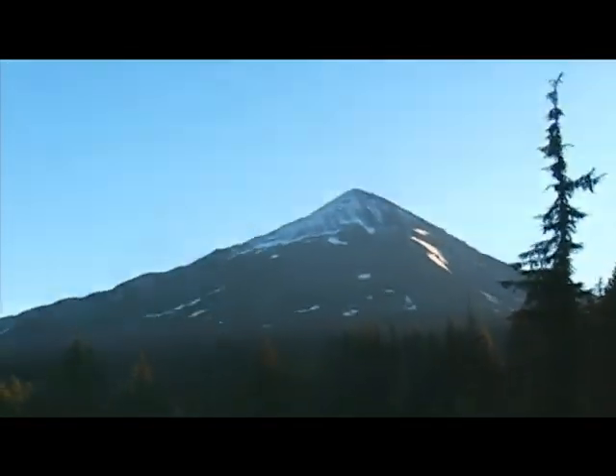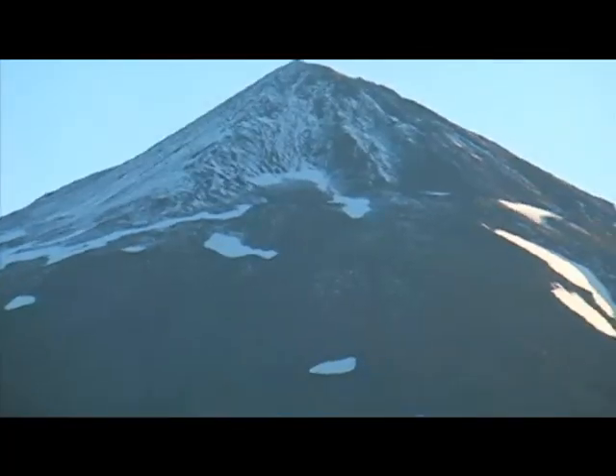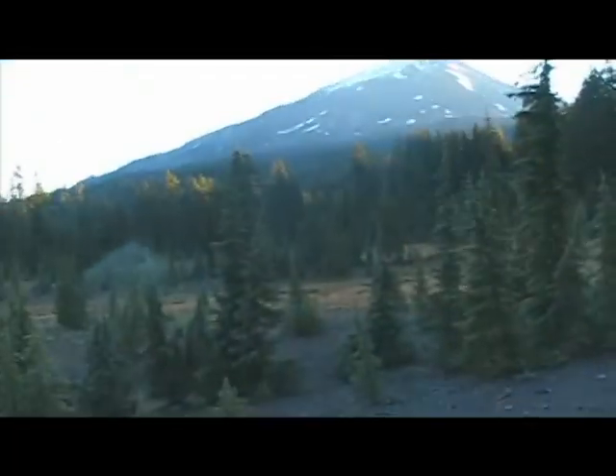That's the Middle Sister. You can see on the top there is fresh snow, probably from last night.